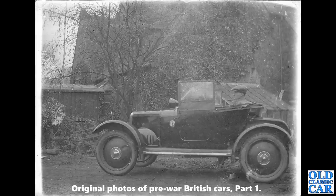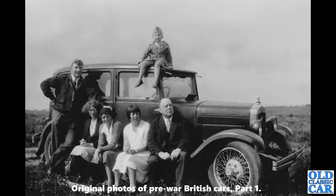Continuing with these pre-war British cars — I love this old Austin 16 saloon, complete with family looking very pleased with their motor car. The car dates to about 1930, I would have thought.